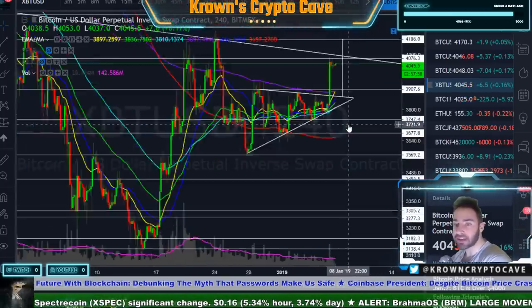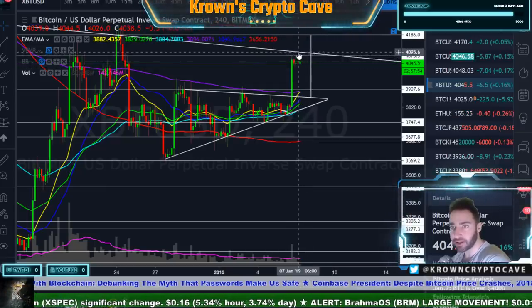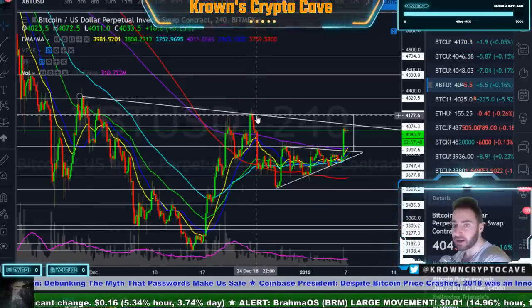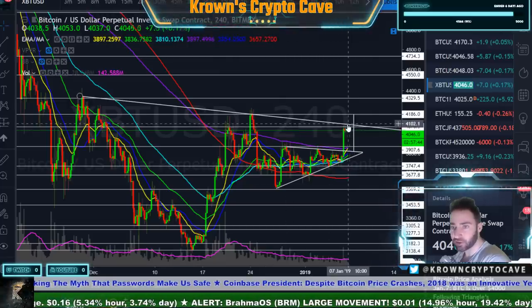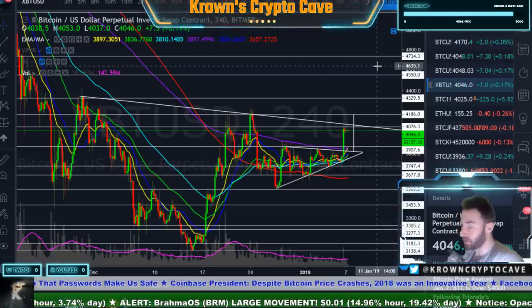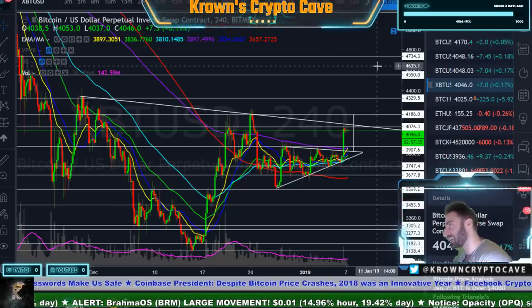The next big area of interest is this area we're currently at right now, right around 4,080 to 4,100, also meeting with the descending resistance trendline from our last couple of swing highs. So as long as we are below 4,100 and closing four-hour candles below there, it's just another lower high. As far as things go, Bitcoin is basically in a downtrend — nothing has really changed.